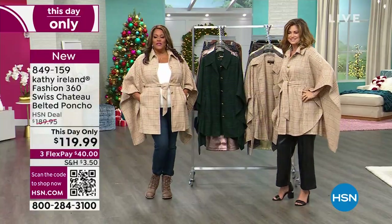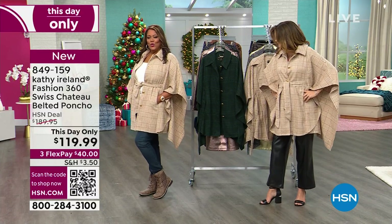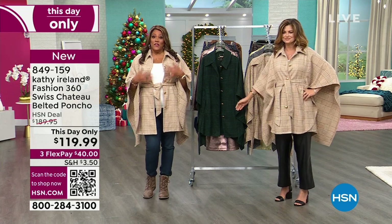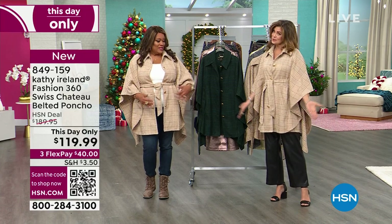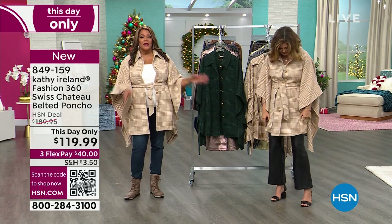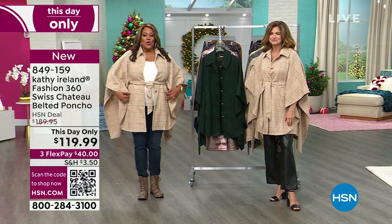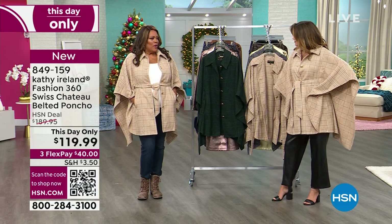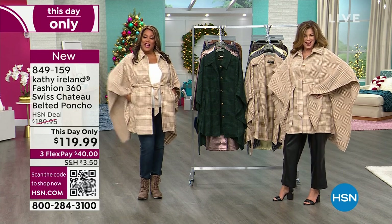Look — two different looks! I have on my Jambu booties, I'm casual. I have on a skinny jean and my ivory $15 Kathy Ireland tank, because when you buy one thing, you get the tank for $15. Kathy dressed hers up with a faux leather black pant — stunning, sophisticated. We're going two different places. I could go to a football game in this and be the best dressed mom in the stands, honey. Two snaps.